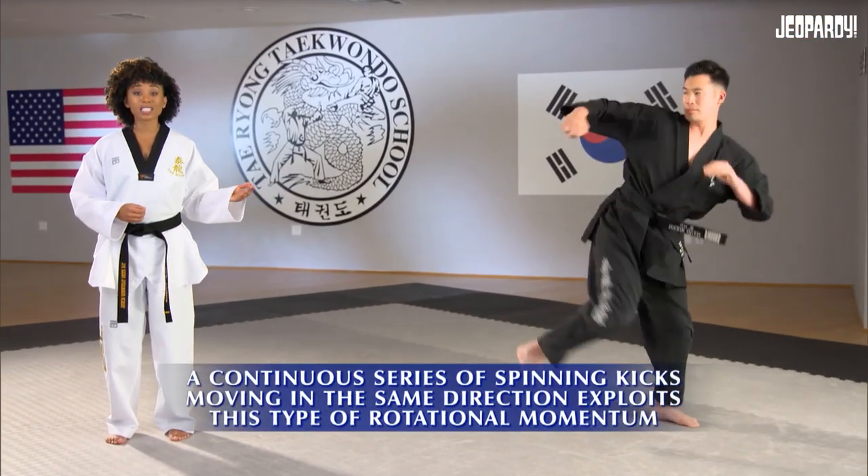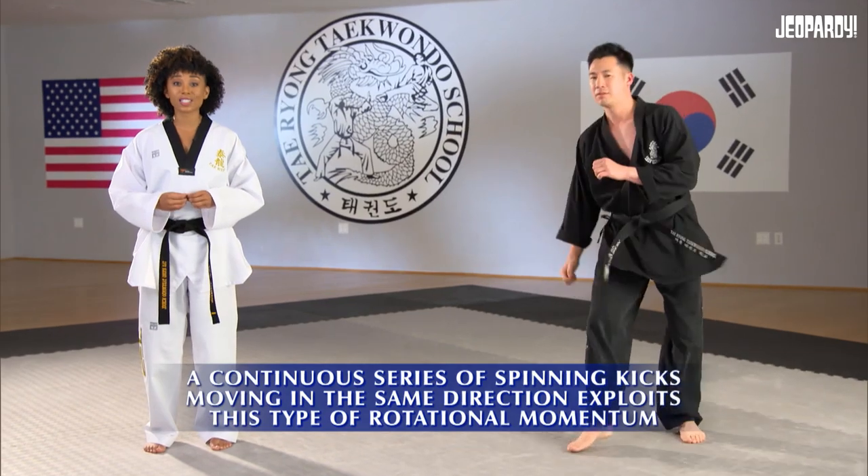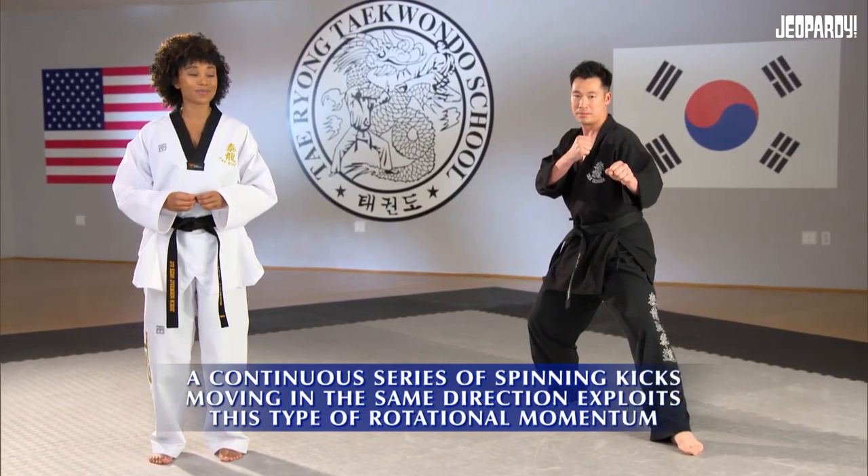A continuous series of spinning kicks moving in the same direction exploits this type of rotation of momentum. Ian: What is angular momentum? You are correct.